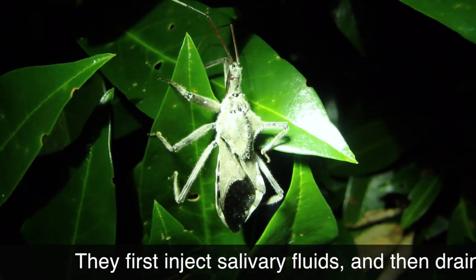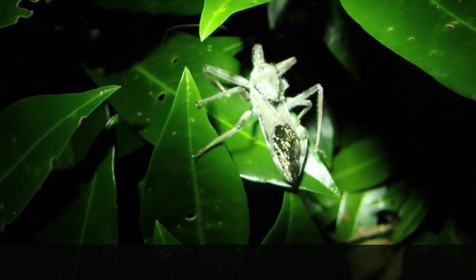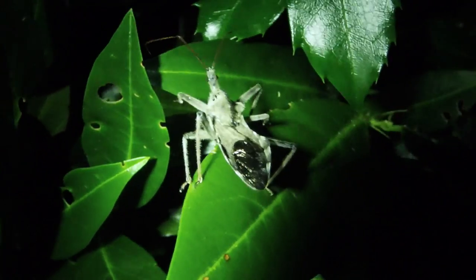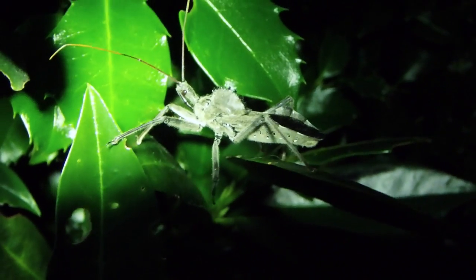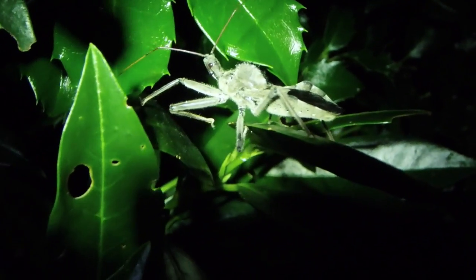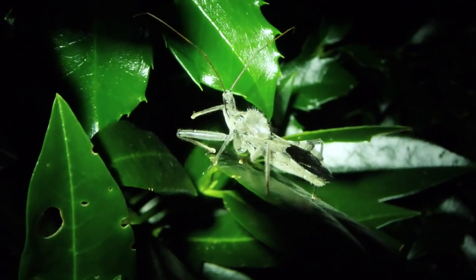These guys have a pretty formidable proboscis used to impale their prey and suck out their insides. I've watched them grab wasps and bees — they wrap their front legs around them slowly and then impale them with that proboscis. You can see it hanging under the head, and they just slowly suck out the insides of their prey. It's a nasty way to go.